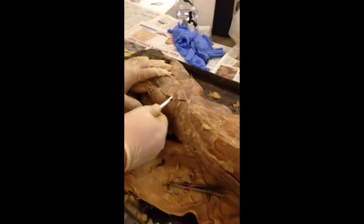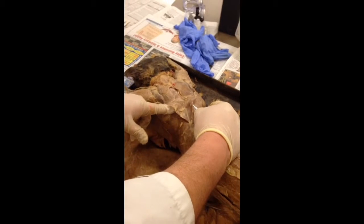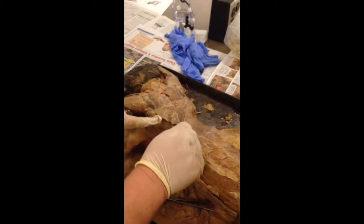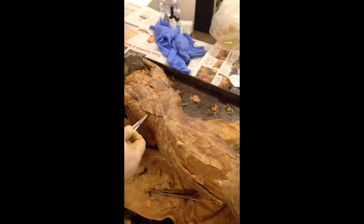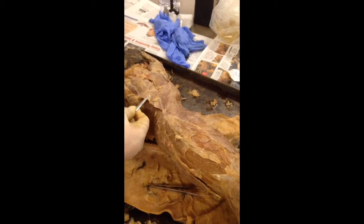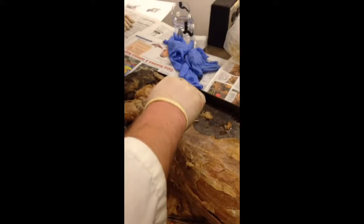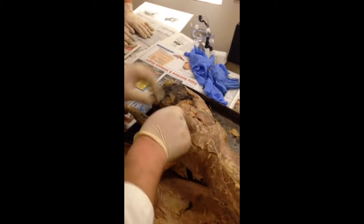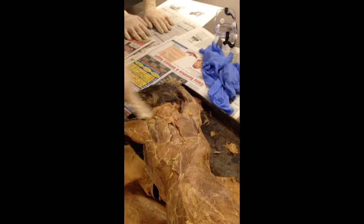On top of the latissimus dorsi right here, this triangular shaped muscle right here, this is part of the trapezius. Remember in the human, the trapezius is one big muscle that goes from the lower back to the neck, but the cat has three pieces: this one is the spinotrapezius, this one is the acromiotrapezius, and this is the clavotrapezius, right here on the neck.